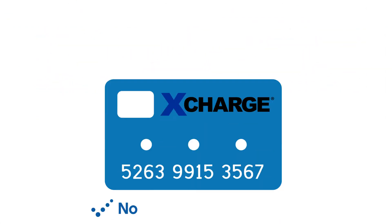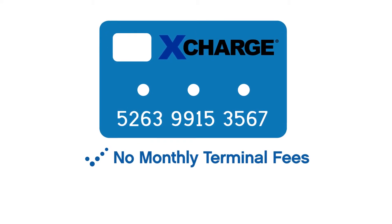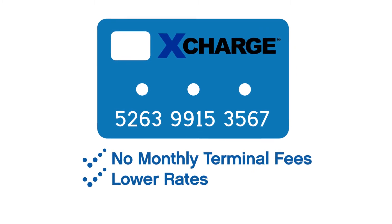Save money. No need to pay a monthly fee for your existing credit and debit card terminals. Credit card processing rates at or lower than what you already pay.